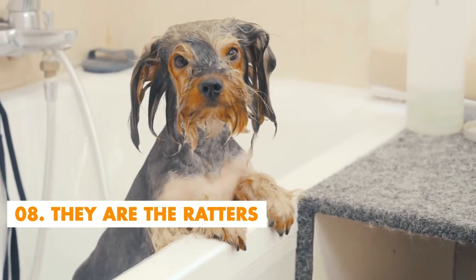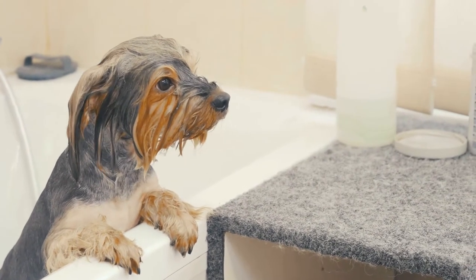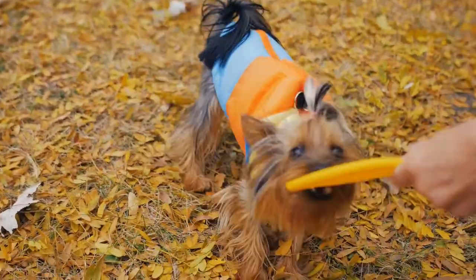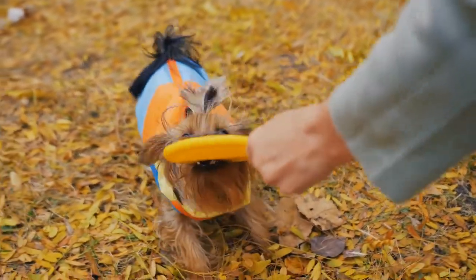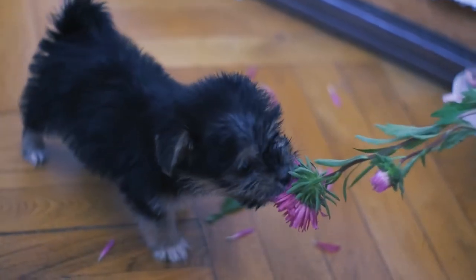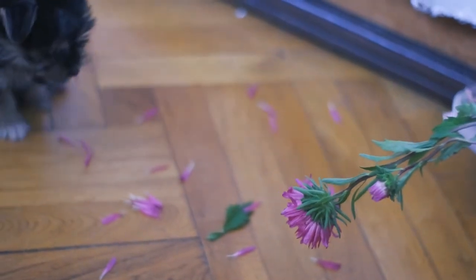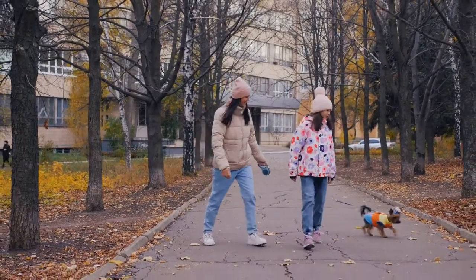Number 8: They are the Ratters. Yorkies love squeaky toys — maybe because squeaky toys remind this dog of its ancient talent: mouse hunting. Yorkies were once called the Ratters because they hunted mice in mills. The Yorkie was an expert at finding creatures hiding in dens and burrows beneath the forest floor. Hunters would carry the Yorkie in their pockets when hunting for foxes, badgers, and other small to medium-sized wild creatures. Yorkshire Terriers were used in mills, mines, and their owners' houses because of their remarkable ratting ability.